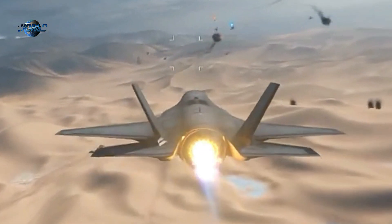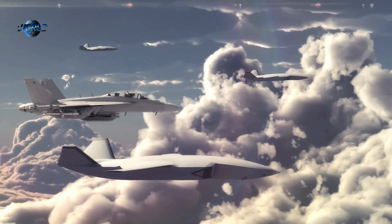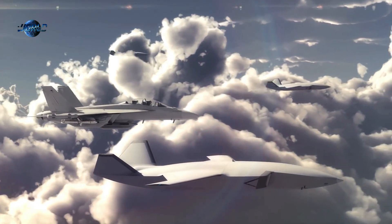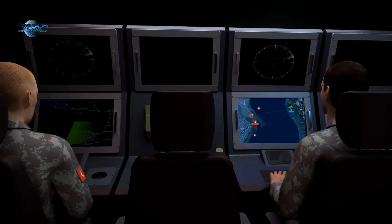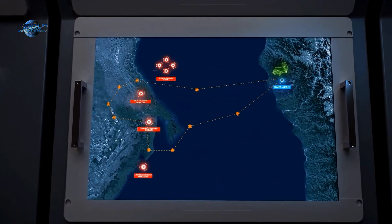The drone will reportedly be equipped with some type of active electronically scanned array radar. More broadly, it is unclear whether the general Kiziloma concept is based on a loyal wingman-type drone that accompanies manned fighters, whether the drone will be controlled from a ground station, or even if it will be expected to shoot down hostile aircraft with some degree of autonomy.